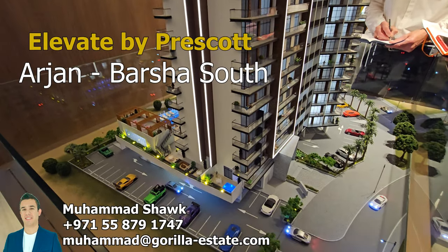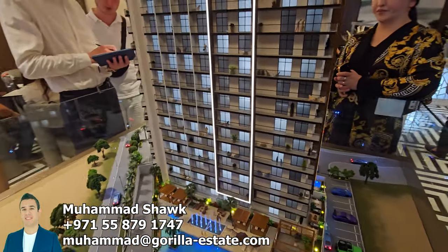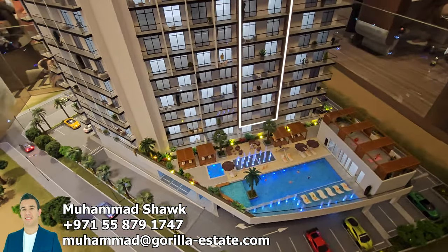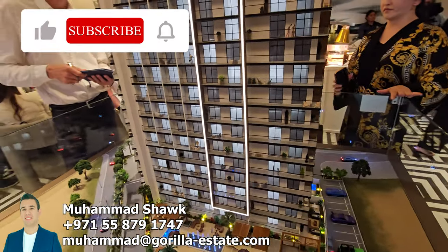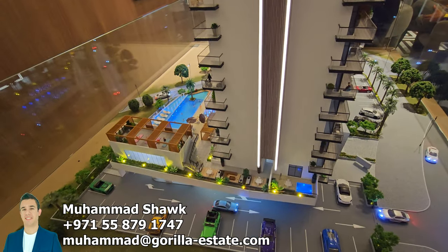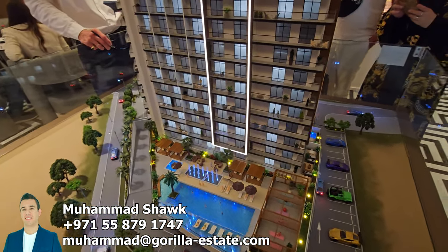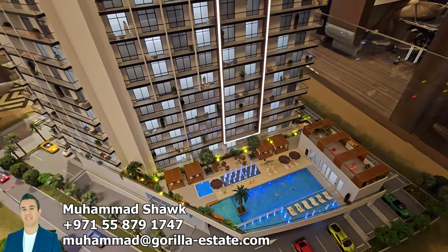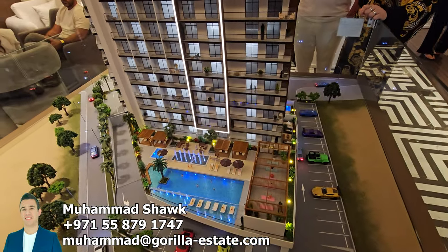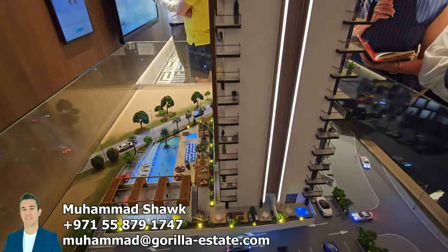These apartments are very limited, so if you are really interested, contact me as soon as possible to make a booking. This developer accepts all types of payments, from bank transfer to cryptocurrency. This development is in Arjan, which is a community that is coming up really nicely. The infrastructure is really beautiful, right next to Parkview Mediclinic Hospital. A lot of schools are available there as well. This is their 10th project, and all previous projects were a big hit and success.